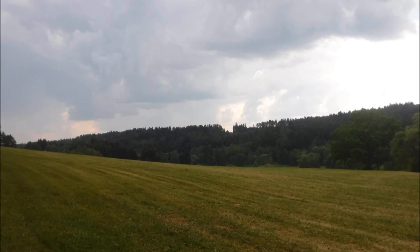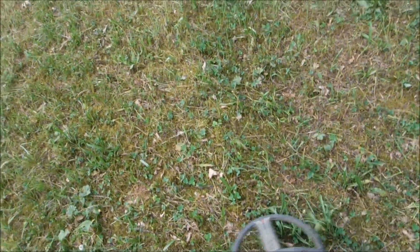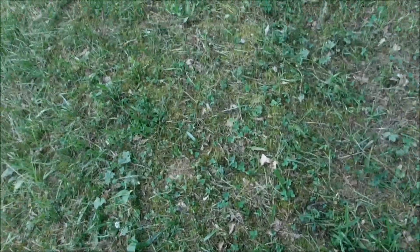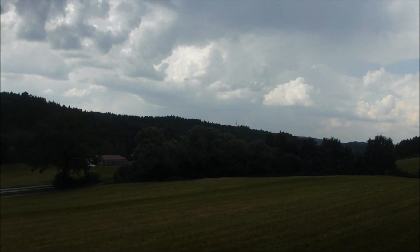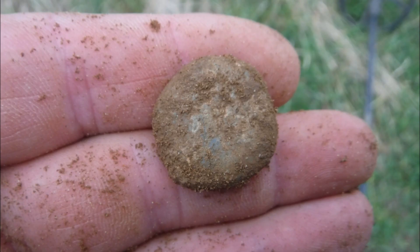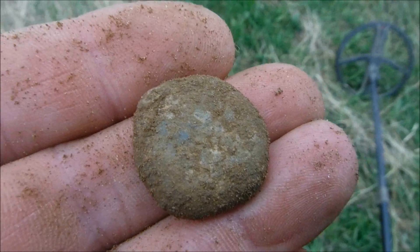Off to the first find in the afternoon. The first signal is actually an iron ring with a reading of 66, and I don't even have to dig for it because it's laying on top of the ground. It's starting to thunder now in the background, but never mind — we'll just carry on, it hasn't reached us yet. And the first flattened musket ball — that's actually the first better find; the rest was just iron so far.